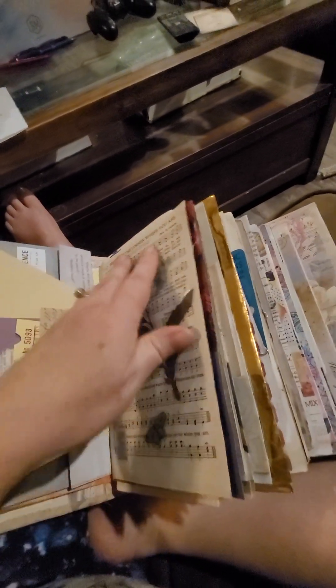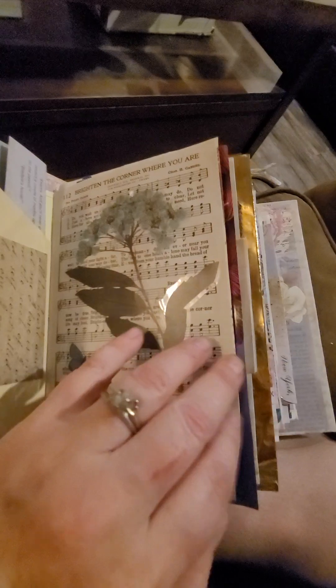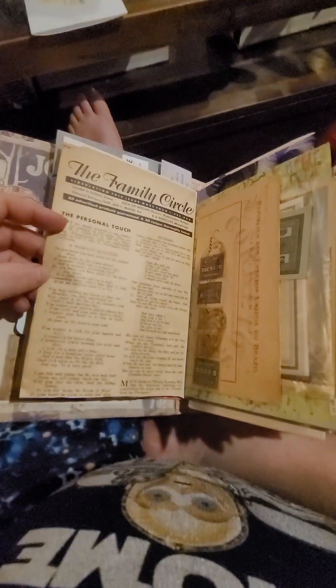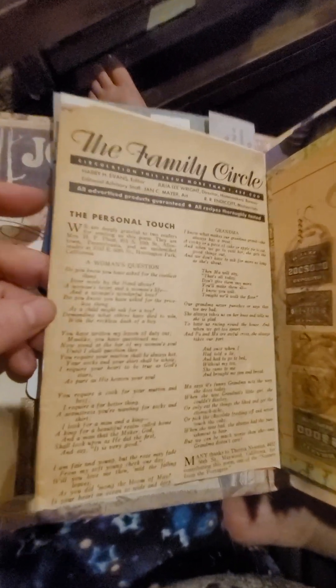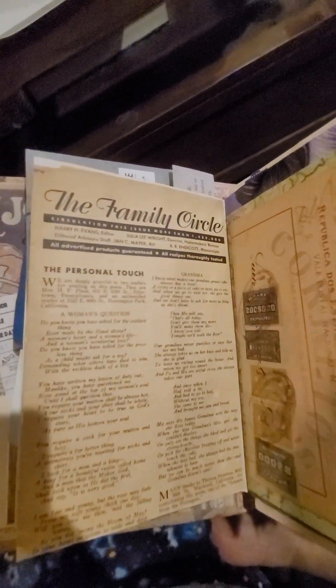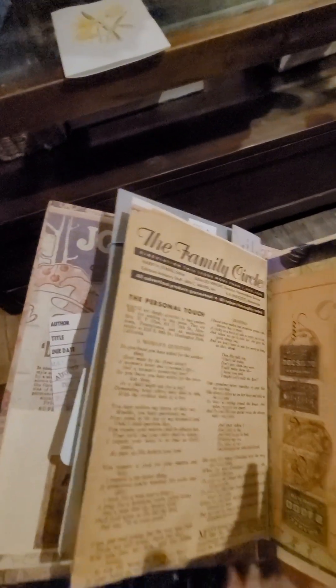But we have paint chips, we have hymnal papers, all sorts of goodies. There's a Family Circle from — I can't see it at the moment — but really old. My dog is trying to help me out. So what else do we have? More maps. There's a map, probably a map of Ireland in there.